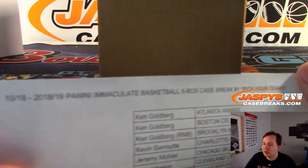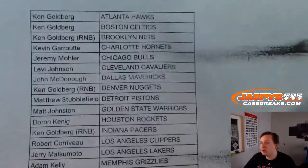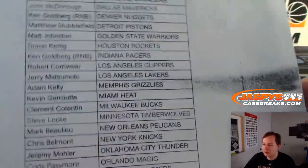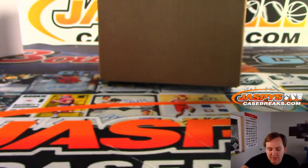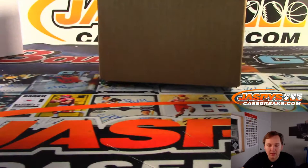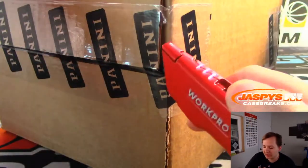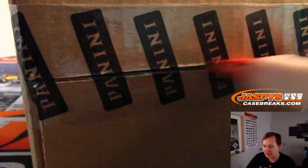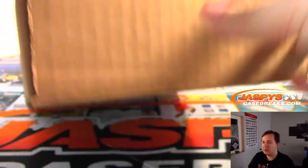Looks like something didn't get here, kind of a bummer. Hopefully the last spots are gone — Ken bought out the whole number block: Nets, Nuggets, Pacers. Good luck. The tracking shows the break king package is out for delivery, so as long as they don't do what they did yesterday, we're fine.